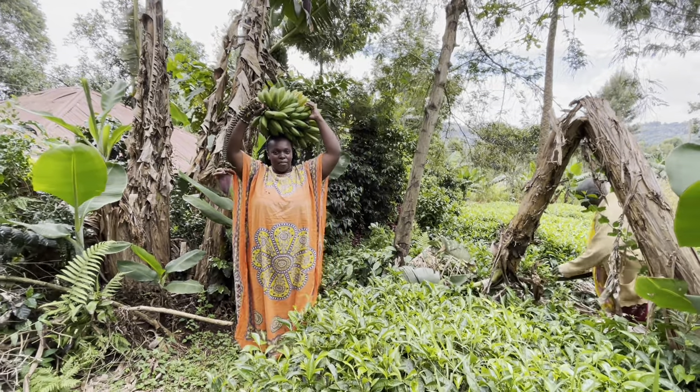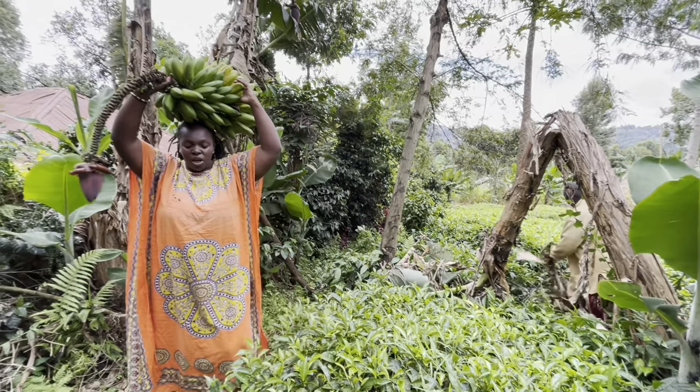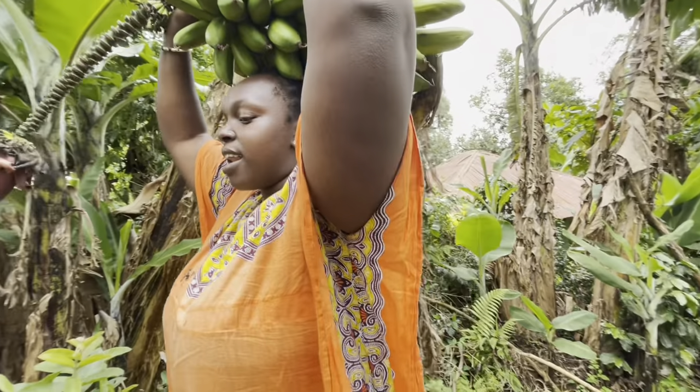Guys, we've got our banana. Now we are going to cut the stem as well. The stem is going to be given to the cows — nothing goes to waste, sustainable living.